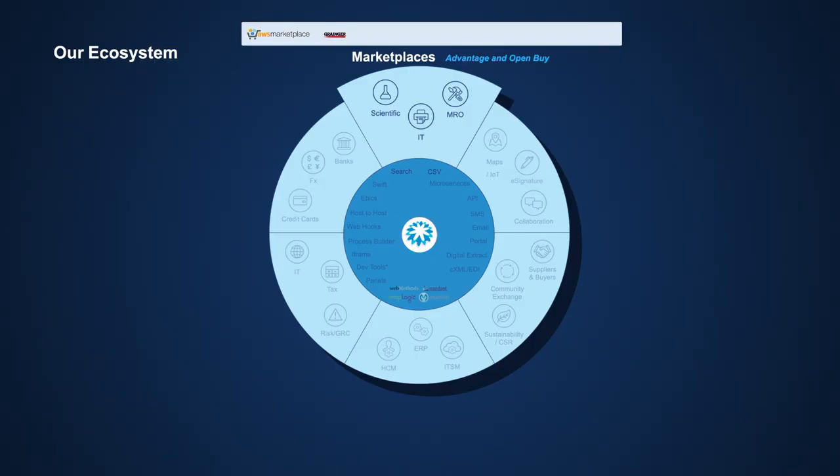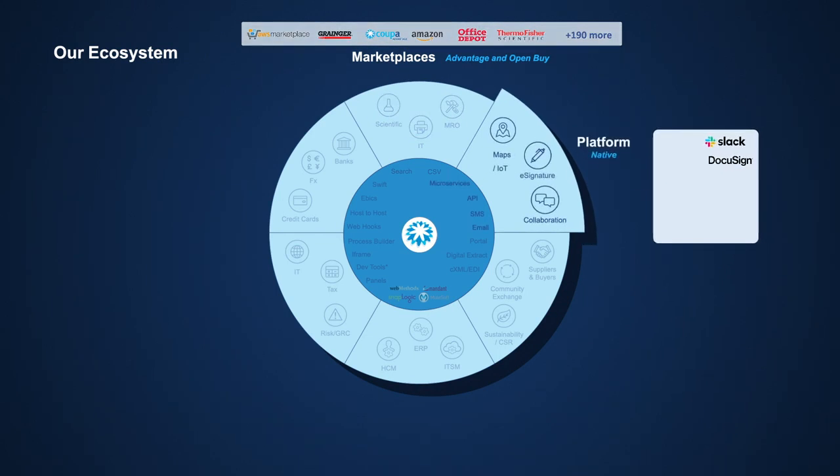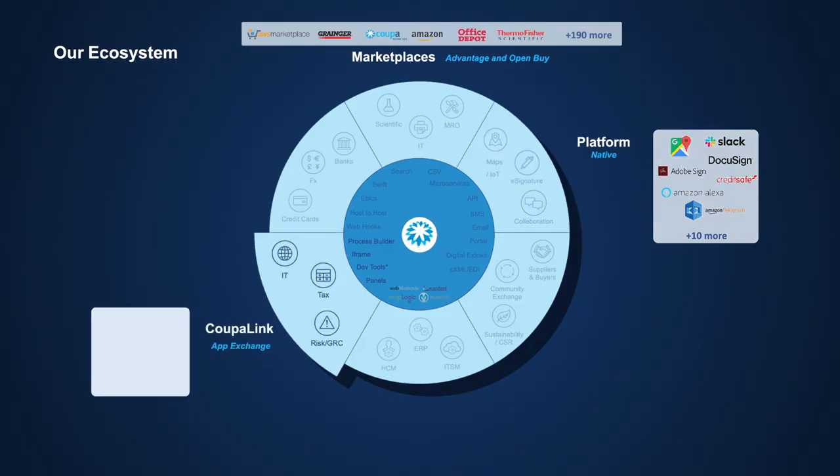Seamless links to hundreds of suppliers and growing are pre-built and available through OpenBuy, letting end users easily shop for what they need without leaving the Coupa UI. Smart third-party technologies are used natively by the platform, from Amazon Alexa for voice recognition and facial recognition, to Google Maps and more.